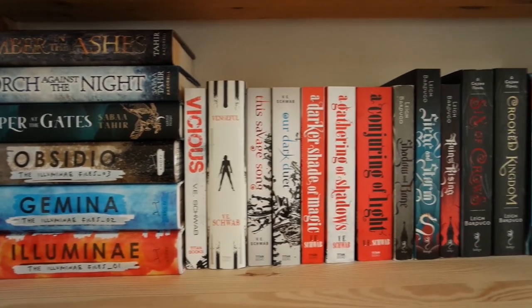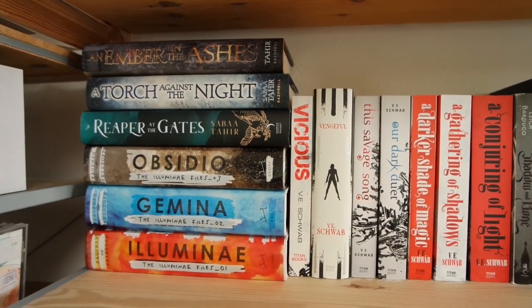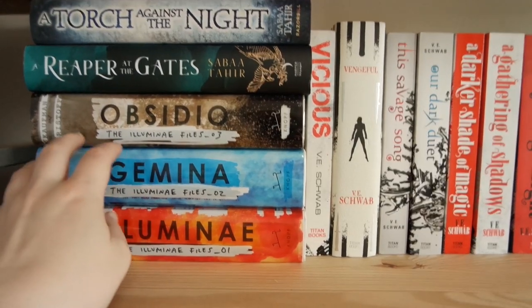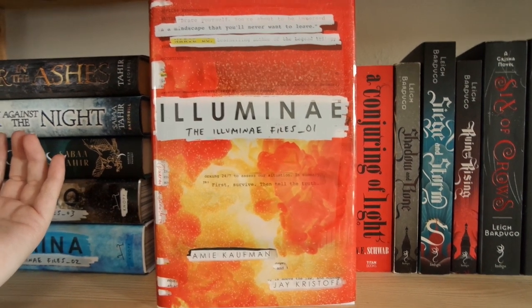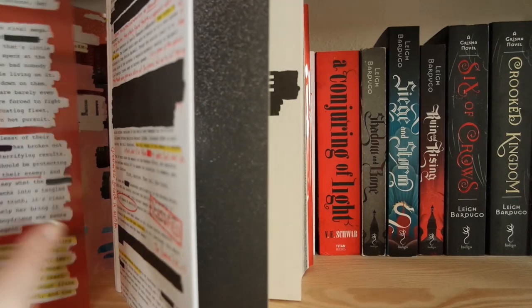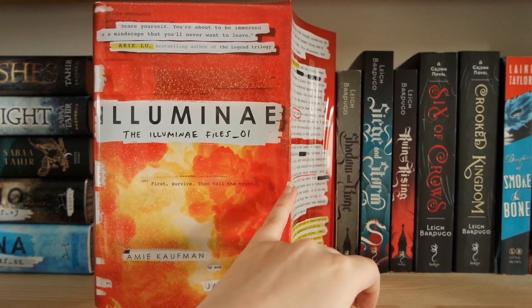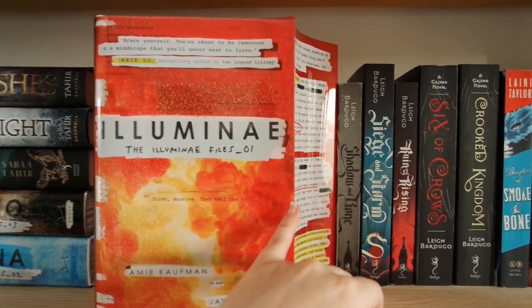This next series shelf has mostly books I've already read. The things I haven't read are the Ember in the Ashes trilogy by Sabaa Tahir, Vengeful by V.E. Schwab, and the Our Dark Duet duology. I really love the Illuminae Files series — these books are stunning. I normally don't like hardbacks because they're too heavy and bulky, but these have a slipcover that comes off to reveal the actual cover underneath, which you don't get in the paperback. The books themselves are really cool — set in space, going against a big corporation, with great representation.